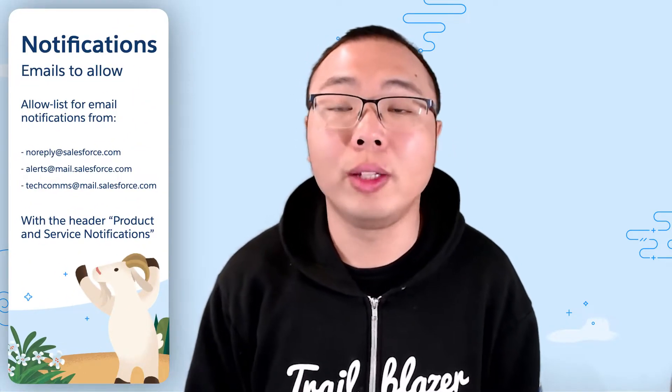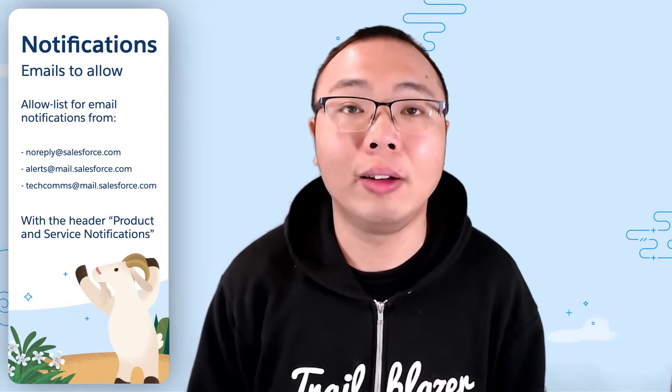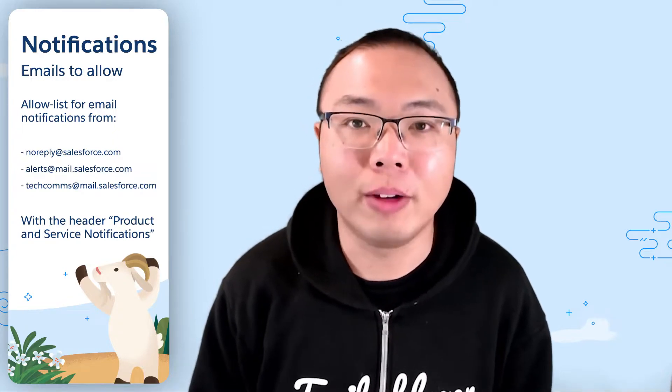The clear indication that your org is moving is when the administrators of your org are notified via a Salesforce product and service notification confirming the date and time of the move. So while it is still best practice to subscribe to trust notifications, please make sure you check your email inbox for those notifications. And to ensure you always receive those notifications, please make sure your company allow lists these emails from Salesforce and check your email filters often.